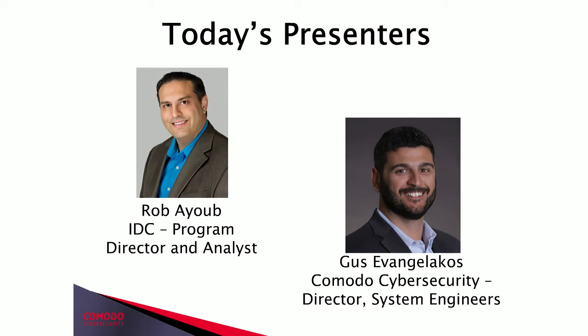I'd like to introduce today's speakers. Rob Ayub is a Program Director in IDC's Security Products Program. In this role, he provides thought leadership and guidance for clients on a wide range of security products, ranging from traditional network security products such as firewall, IPS, and UTM. Rob is also responsible for research and analysis around evolving security markets, including forensics and vulnerability management. Welcome today, Rob.